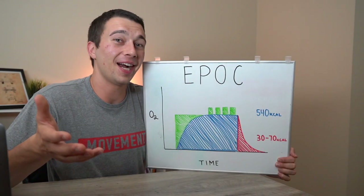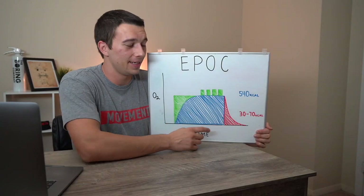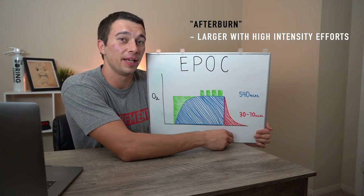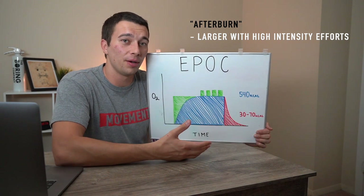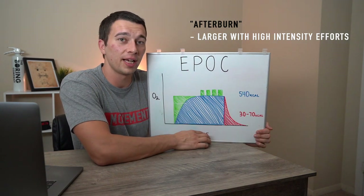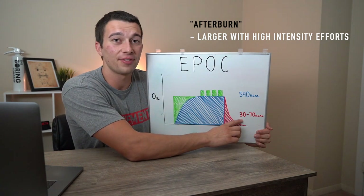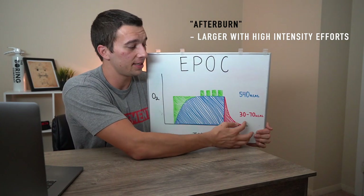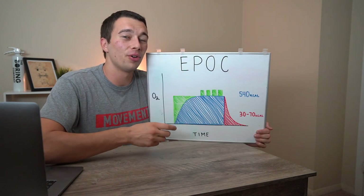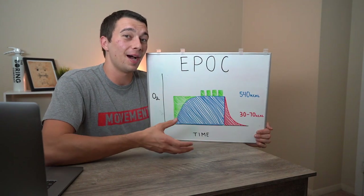One claim that actually is true is that the afterburn effect is about twice as large from a high intensity effort as it is from a steady state workout. So if you just go and jog on a treadmill for a few miles, you'd expect about a 5% afterburn effect — around 25 calories after a 500-calorie steady state workout. Whereas with a high intensity workout, you're burning up to 70 calories after the workout. But we're still talking about very small numbers — the difference between 25 and 70 calories after the workout really isn't going to make that much of a difference.